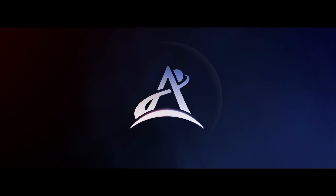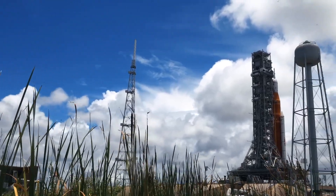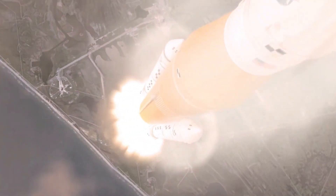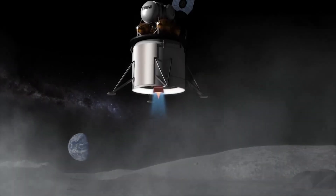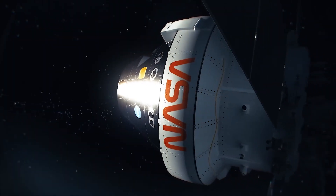A robotic and human Moon exploration program is the definition of Artemis missions. We can separate parts of each mission into three key phases: the launch and fly, landing, and the surface. These are the most important questions to answer.